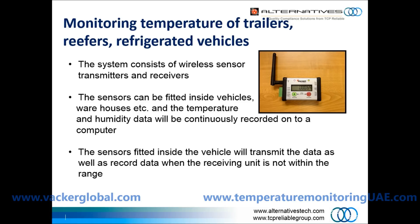The system consists of wireless sensor transmitters and receivers. The sensors can be fitted inside vehicles, warehouses, etc., and the temperature and humidity data will be continuously recorded onto a computer. The sensors fitted inside the vehicle will transmit the data, as well as record data when the receiving unit is not within range.